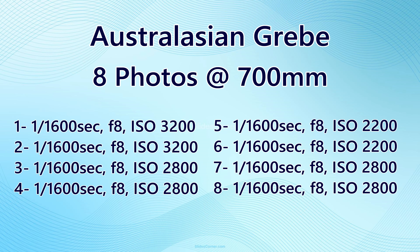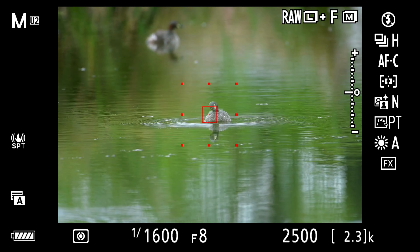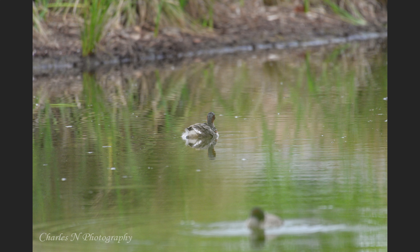Here are the first sample images — an Australasian grebe, shot on continuous high at five and a half frames per second. Eight photos were taken and all eight were in focus. You'll see in the video I kept moving between one grebe and the other, because people say this lens is already slow to focus and you're going to miss a lot of shots. I didn't find any difference at all. Watch how quickly it refocuses as I move between the two grebes.